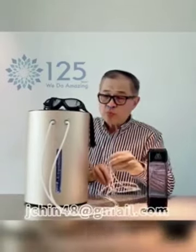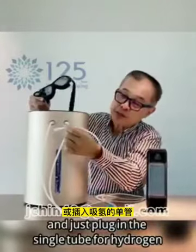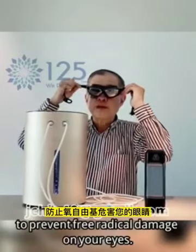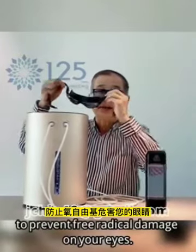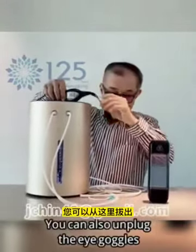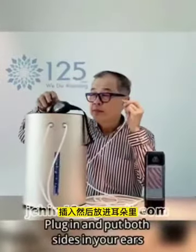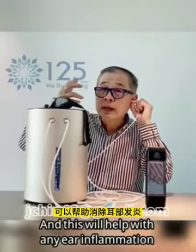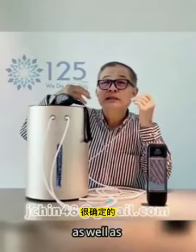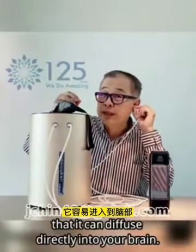You can also unplug this and just plug in a single tube for hydrogen, whereby you can use the goggles to prevent free radical damage on your eyes and improve your eyesight. You would wear this for about 30 minutes. You can also unplug the eye attachment and put both sides in your ears, and this will help with many ear inflammation issues.